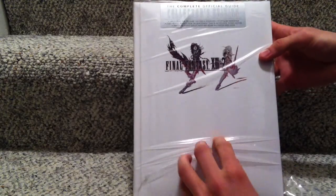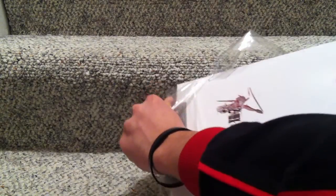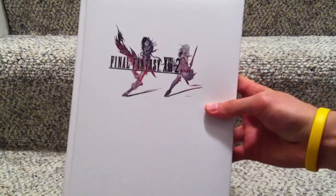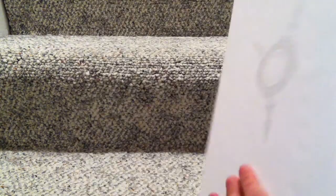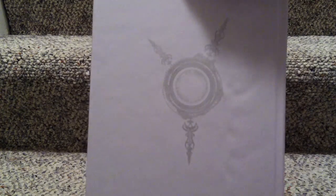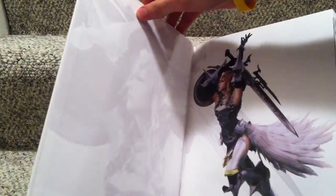And here's the collector's edition official guide so I can 100% the game. Here's the back of this — there's some symbol there. And it's hard bound, so that's nice.